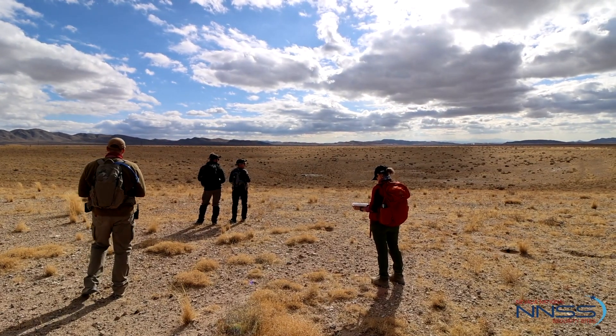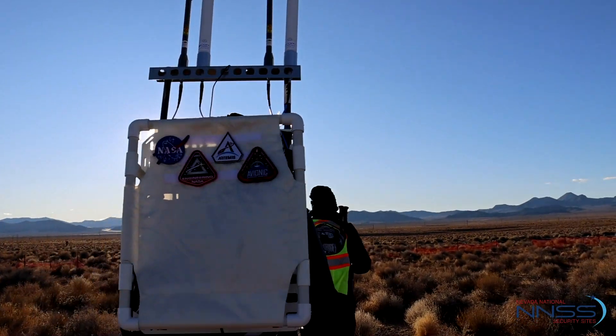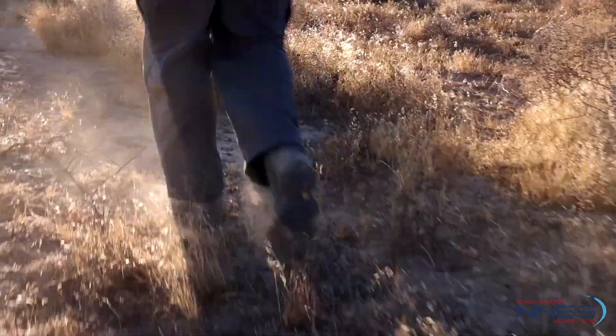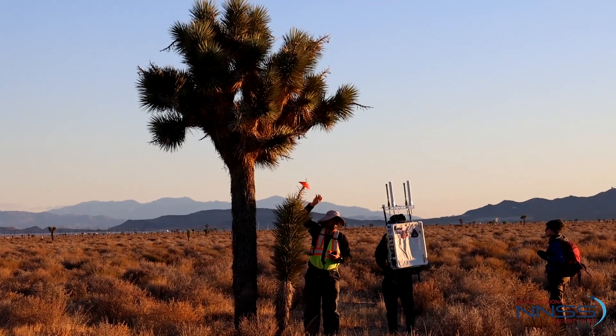NNSS is on the list of the top five places that we go to train astronauts for lunar surface operations, and given that, we come here and test out the equipment that the astronauts will use. The Nevada Space Proving Grounds here at the NNSS — we hope to keep growing the program. We have a lot of great features here and a lot of excitement from all kinds of groups with different capabilities.